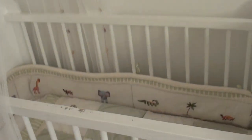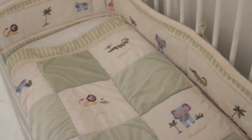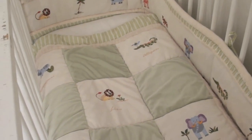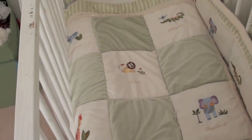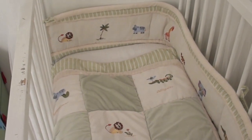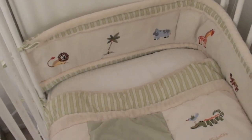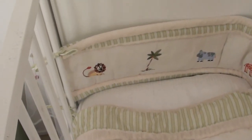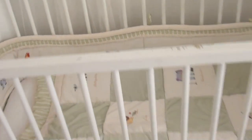I also got this cot set — the duvet and the bumper. I bought it second hand but it's in really good condition and it's a safari animal theme as well. I think it's called Savannah and it's by the Kids Line, which is the same people that did Hazel's. All Hazel's decorations and cot stuff — there's cute little lions and hippos and giraffes and stuff. So that's the cot.